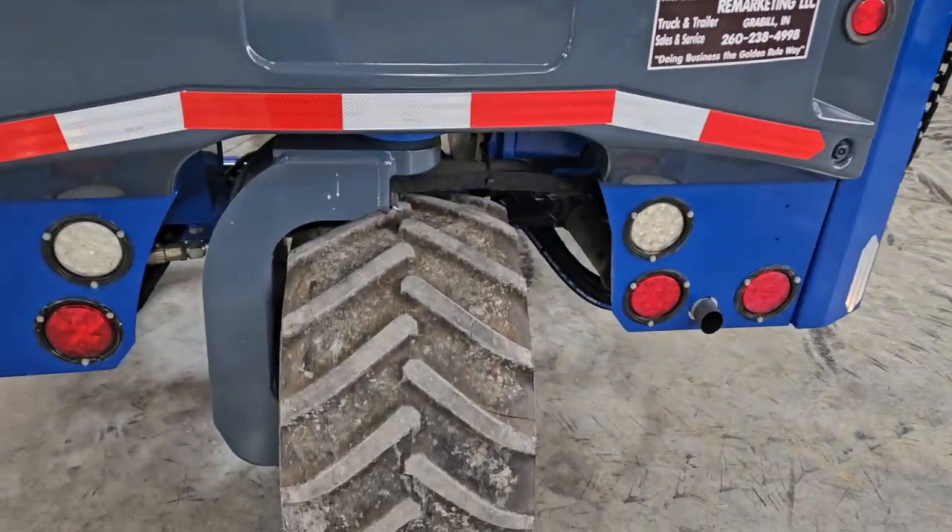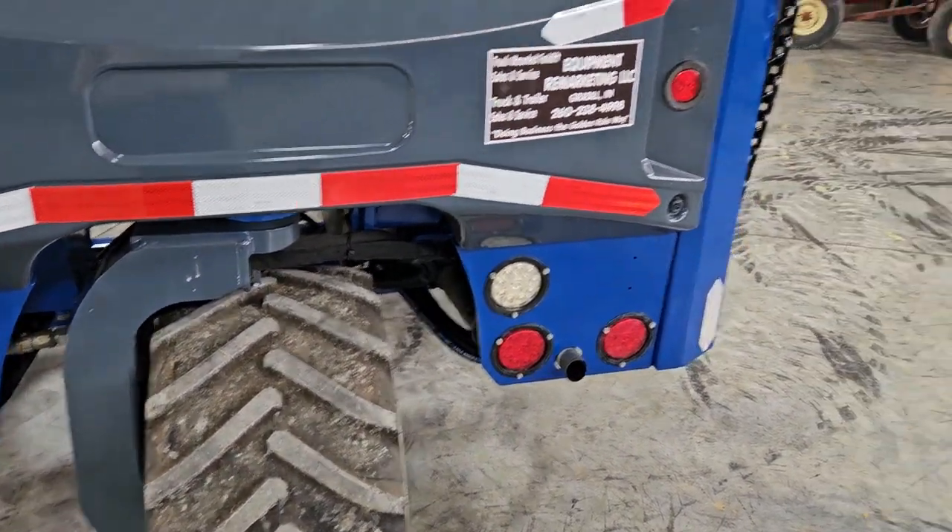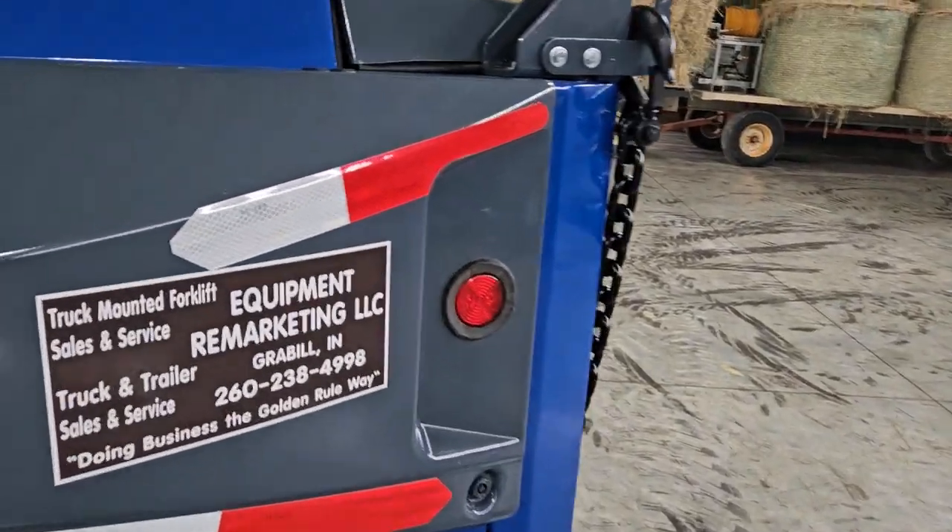Now you've got really nice rubber — almost new in the back, almost new in the front. This thing's ready to hit the ground running.